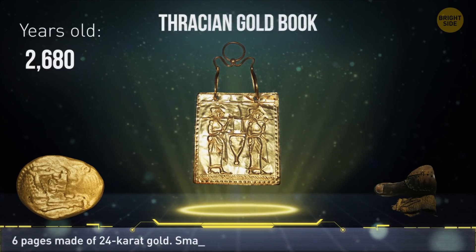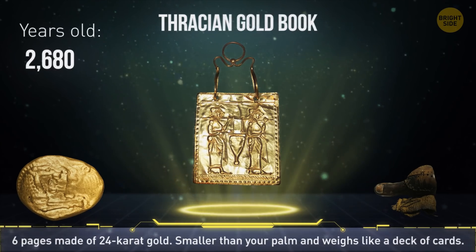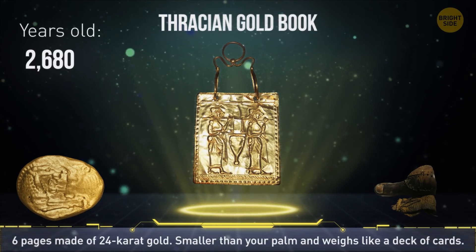A tiny six-page book made by ancient Indo-Europeans called Thracians, from modern-day Bulgaria, was crafted from 24-karat gold. It's smaller than your palm and weighs a little more than a deck of cards.